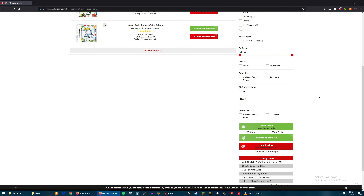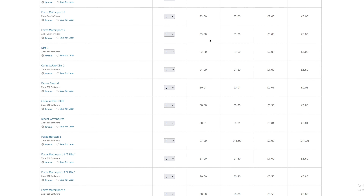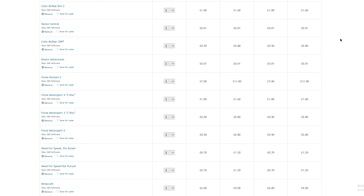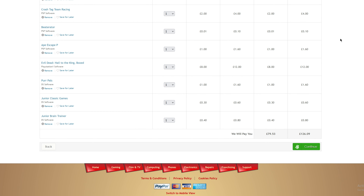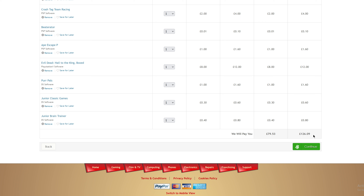Now let's go down to the 'I want to sell' section and view that basket. Here are all of the games with their cash values, exchange values, cash total and exchange value. We've got 60 games in here. They will pay me £79.53 in cash, or £126.09 as exchange value. So that is actually more than I thought. But considering we gave them 60 games and they're going to give me about £80, that's about an average of £1 something per game, which is actually quite low if you think about it like that.